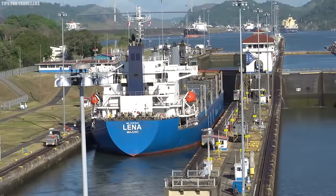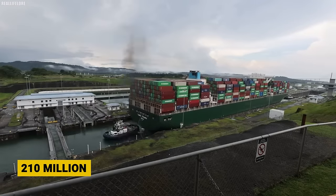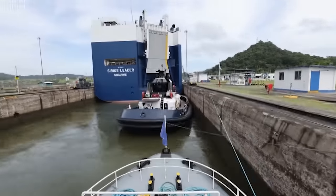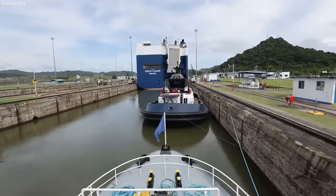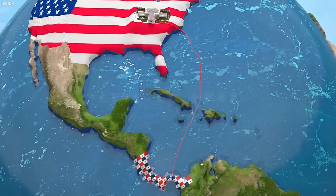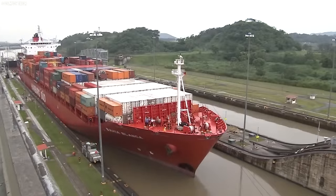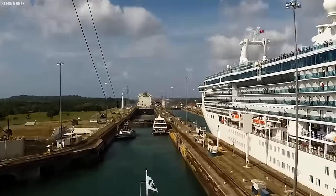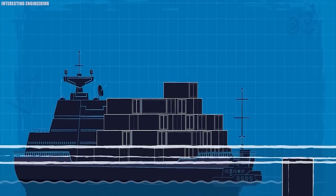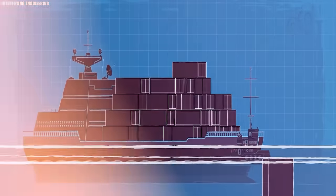In 2000, despite fewer overall transits, the canal still managed to handle nearly 210 million long tons of cargo, demonstrating its continued importance as a major trade route. The most dominant route involves trade between the east coast of the United States and East Asia, carrying a wide range of commodities including motor vehicles, petroleum products, grains, and coal.